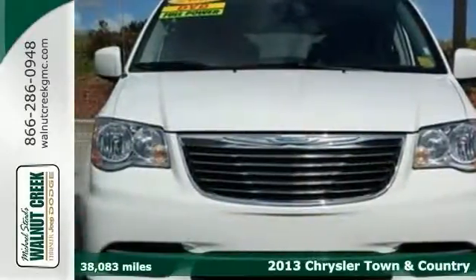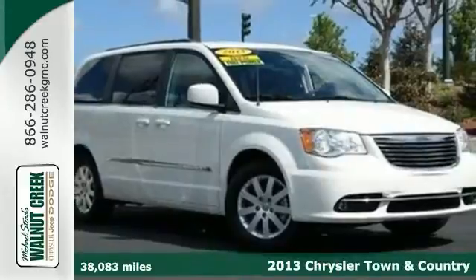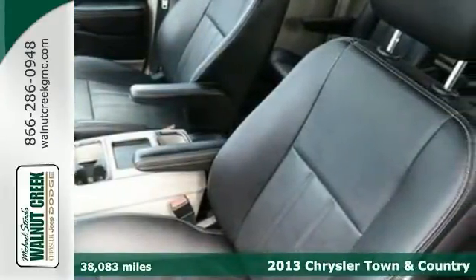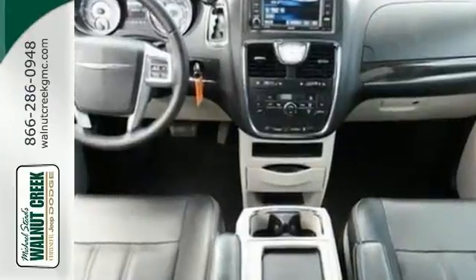Ask for our internet department for the best price on this beautiful 2013 Chrysler Town & Country. The previous rental is certified with a 100,000 mile warranty.